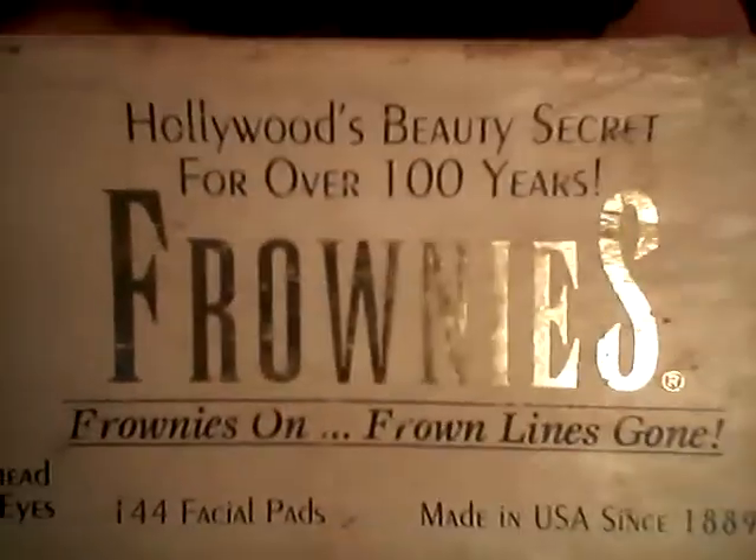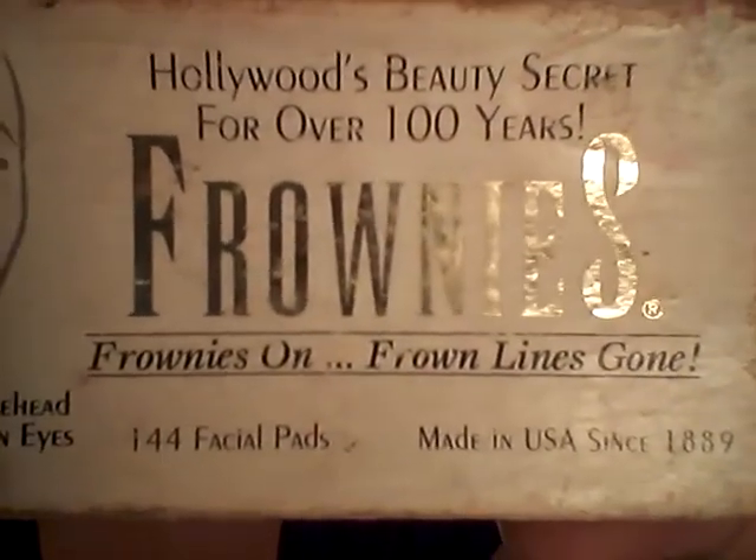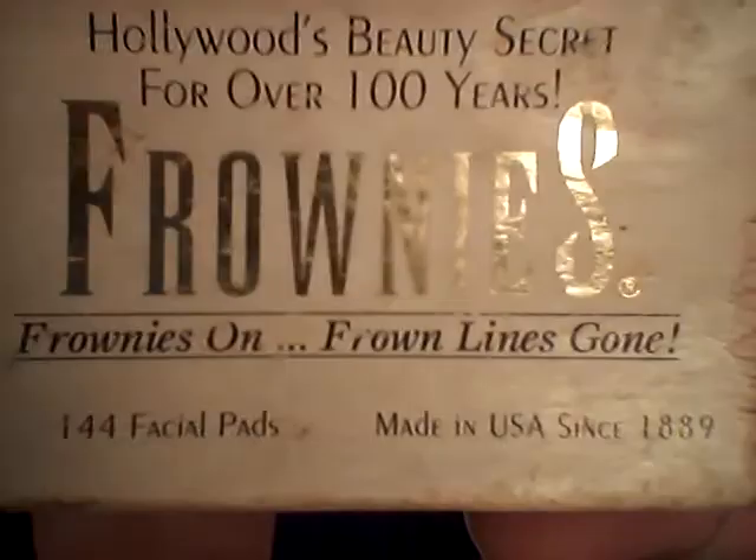As you can see, I'm wearing one of them. It's called a frownie. So these are Hollywood's beauty secret for over a hundred years, darlings. Yes, and they actually do work. Do they do what Botox does?